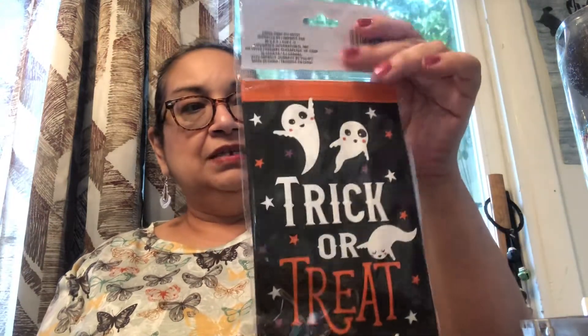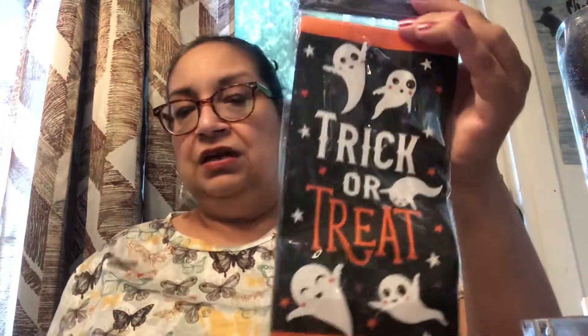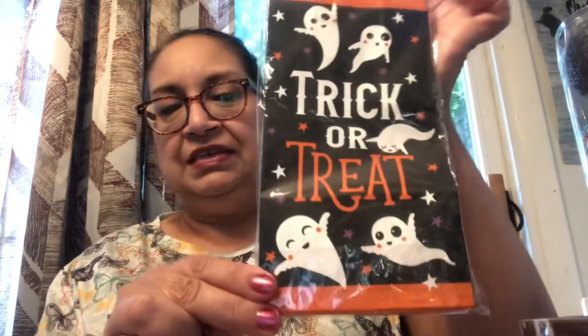I couldn't pass up these little retro-looking trick-or-treat bags. I don't usually get trick-or-treaters since I live in a townhouse, but I could give these to my daughter. There are eight of them in a pack. You could even decoupage these — they're paper bags — decoupage them on a plate, put them in a frame. Eight treat bags for a dollar. I'm loving the cute little ghost theme this year with the ghost with a cute sweet face. I don't like the scary stuff, so I just love that cute little ghost.